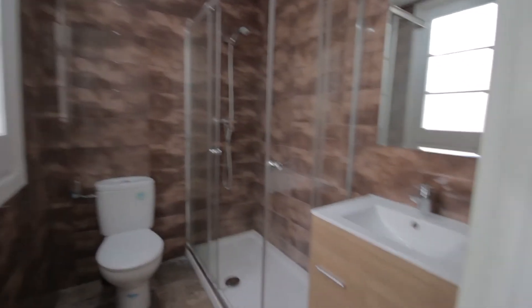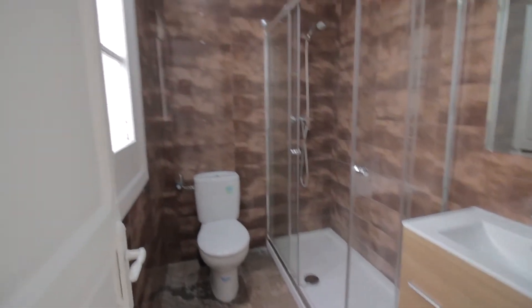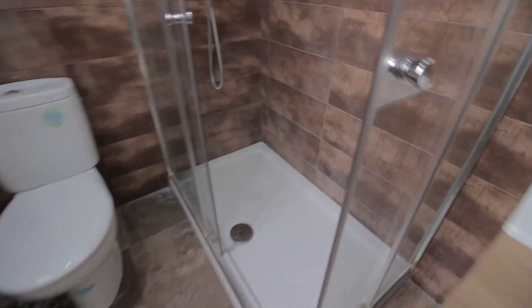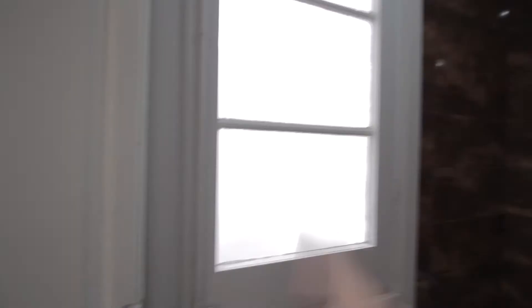Then there's the bathroom here with toilet, sink, shower and some storage space there. And the same interior patio view from here.